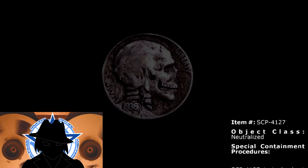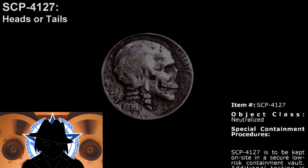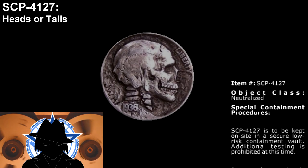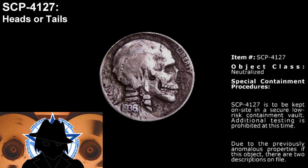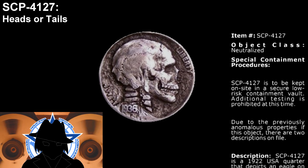Item number SCP-4127, object class: neutralized. Special containment procedures: SCP-4127 is to be kept on site in a secure low-risk containment vault. Additional testing is prohibited at this time. Due to the previously anomalous properties of this object, there are two descriptions on file.